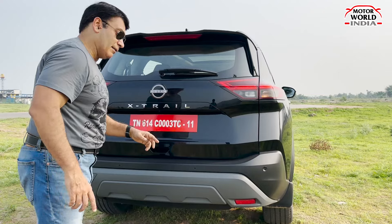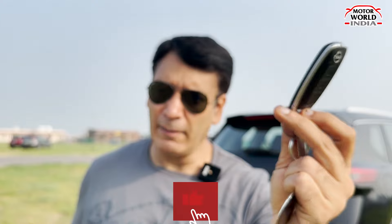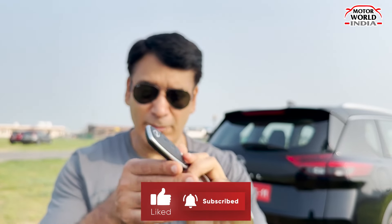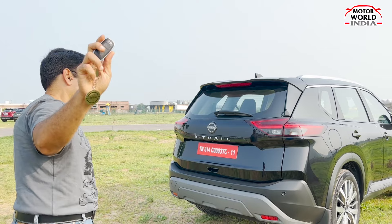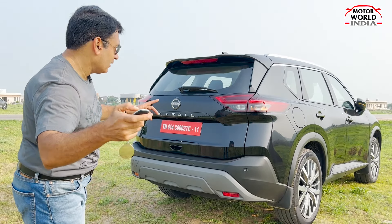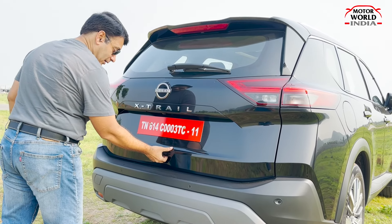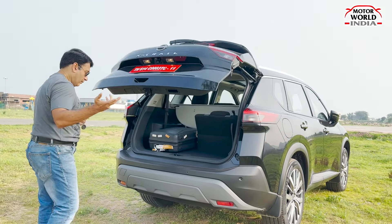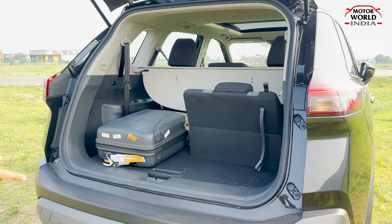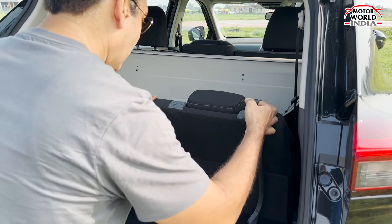The boot handle is placed here — not at the typical position. You get cameras on the side, front, and rear, giving you 360-degree camera coverage. You also get a unique key fob on this X-Trail — one you won't find on regular Indian Nissan cars, since this is a CBU model. The boot space is 585 litres, and this is a seven-seater car.